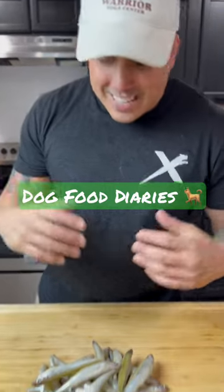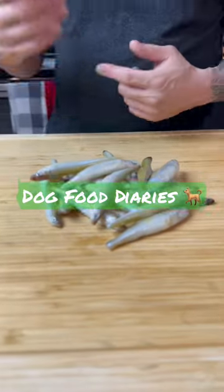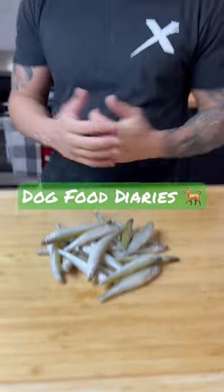Welcome to Dog Food Diaries, and today we're going to talk about smelt. I was fortunate enough to make it to the Asian market, and I like to feed my dog fish maybe twice, sometimes three times a week.